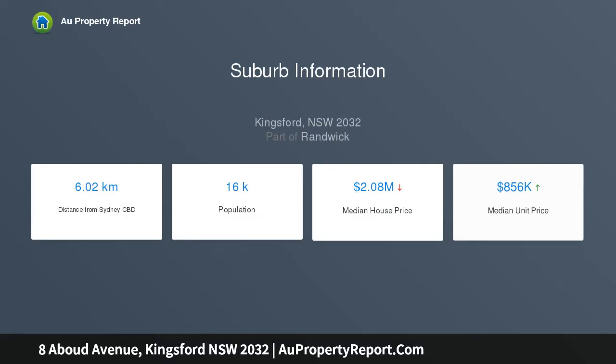Timber floors, high ornate ceilings, fireplace, ducted air conditioning, and side driveway access to a large studio office above the garage.